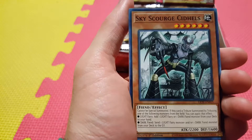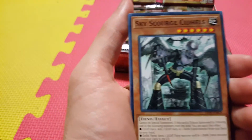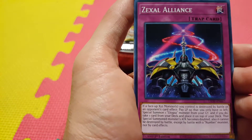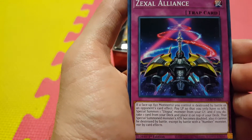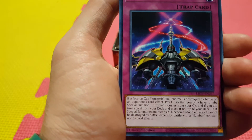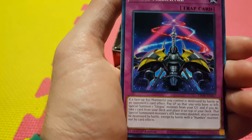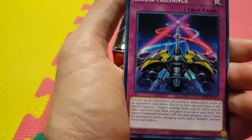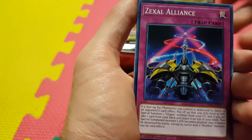Sky Scourge Sidels — new support for the Sky Scourge. I don't know if this card's going to really be that good; it has potential, I guess. Zexal Alliance — another new card for the Zexal deck. If an Xyz monster you control is destroyed by battle or an opponent's card effect, pay life points until you only have 10 left — Special Summon Utopia from your graveyard. And if you do, take one card from your deck, place it on top of your deck, that Special Summon monster's attack is doubled and it cannot be destroyed by battle except by a Number monster, nor by card effects.